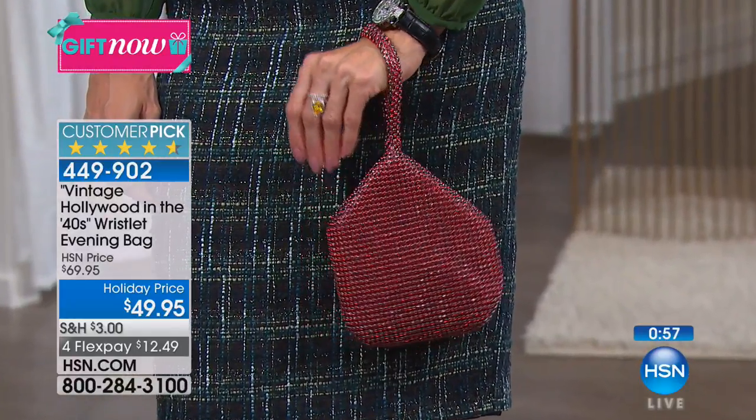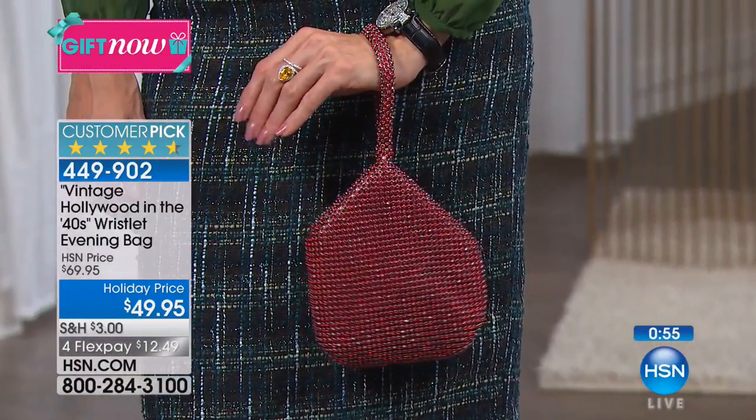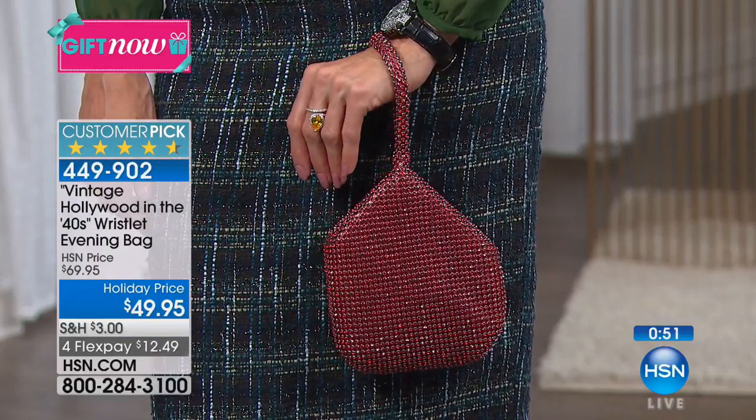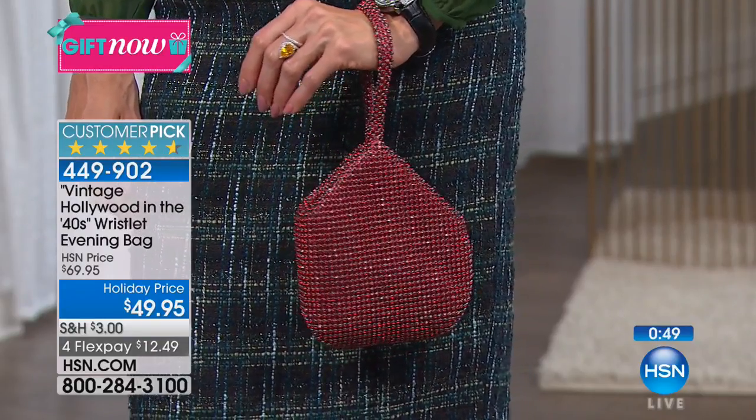Second of all, it's comfortable - you slip it right over your wrist. It looks great casually, as we're showing with Lynn, but this is the kind of bag, Adrienne, unlike anything you've done before. I've never seen anything quite like it.